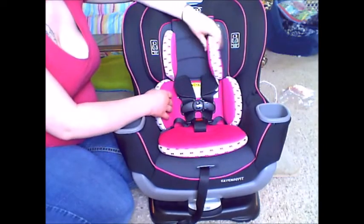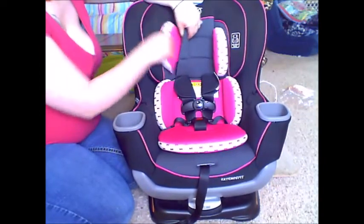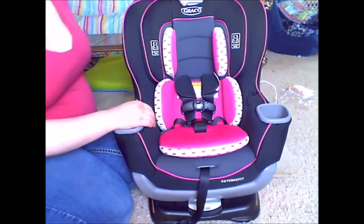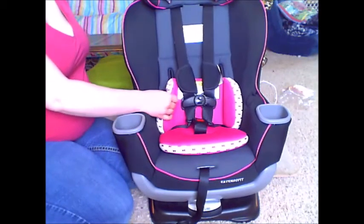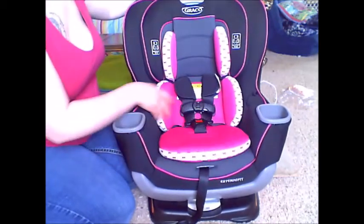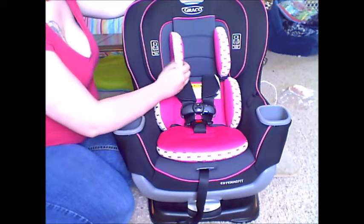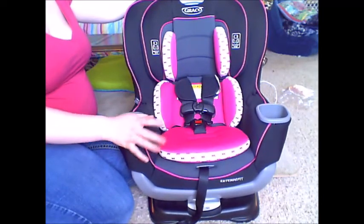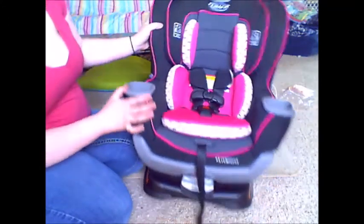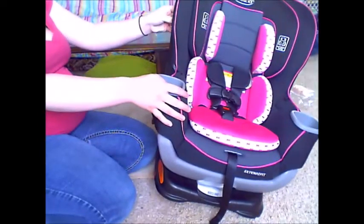The infant padding is also a little different. This piece comes out, and so does this whole piece, but if you want to keep the cute bows in, this top part detaches from the bottom piece. So even when they get bigger you can take the top out and leave the bottom piece in. With Maven's Graco Forever Convertible, the whole thing just came out together, so she lost the cute design piece when she grew out of the infant insert.